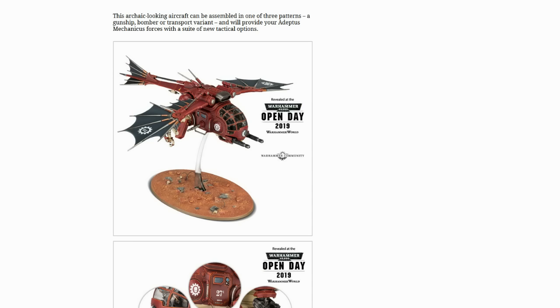Now let's look at this vehicle. It's not blocky — it's rounded. Now, that's bearable; it's an aircraft after all and needs some aerodynamic capabilities. That said, this is the universe where the Stormbird, Thunderhawk, Stormraven, Storm Eagle, Fire Raptor, and Storm Talon all exist — and these flyers are all built like bricks. Doesn't quite fit the aesthetic there for an Imperial flyer, now does it?